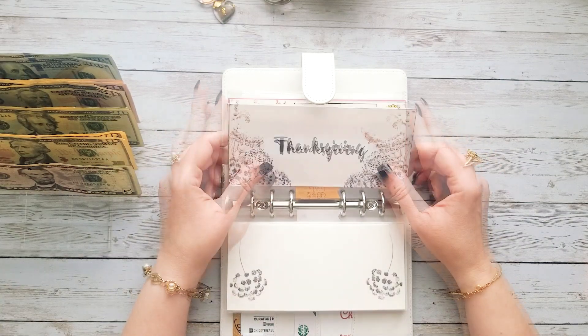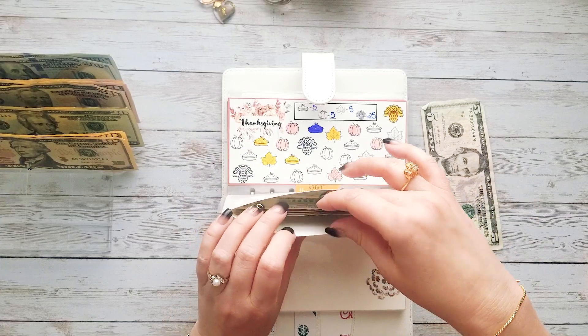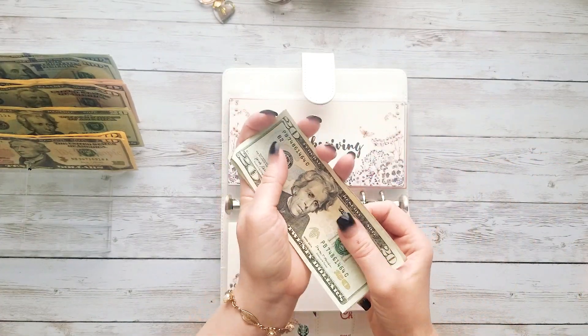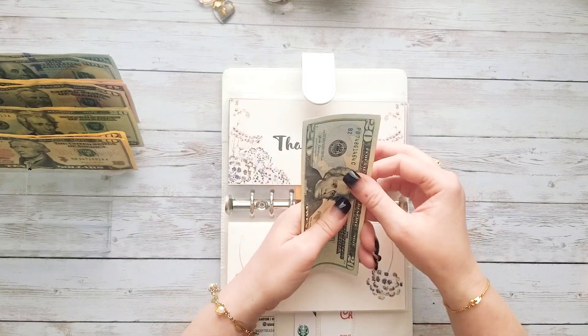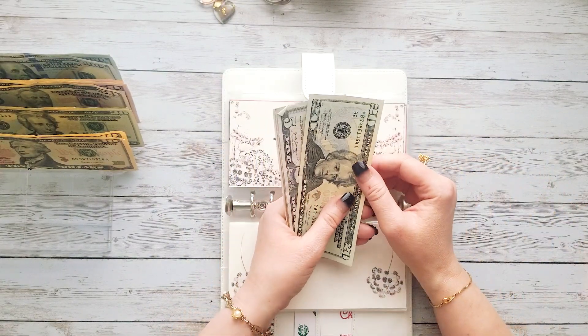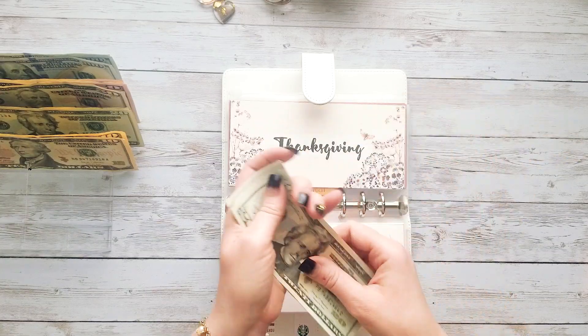Thanksgiving — let's go ahead and add five dollars. We're just slowly putting money in this, very slowly — like five dollars every two weeks. Once I get closer to Thanksgiving I'll start putting more into it. Thanksgiving is currently at $20, $30, and $40.